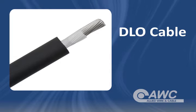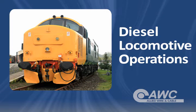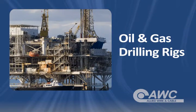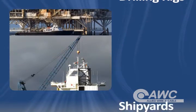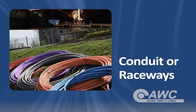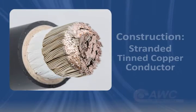DLO cable is named for its most prominent use: power in diesel locomotive operations. This rugged power cable can also be found in oil and gas drilling rigs, power supply systems, shipyards, motor leads, and where flexible power leads must be installed in conduit or raceways.